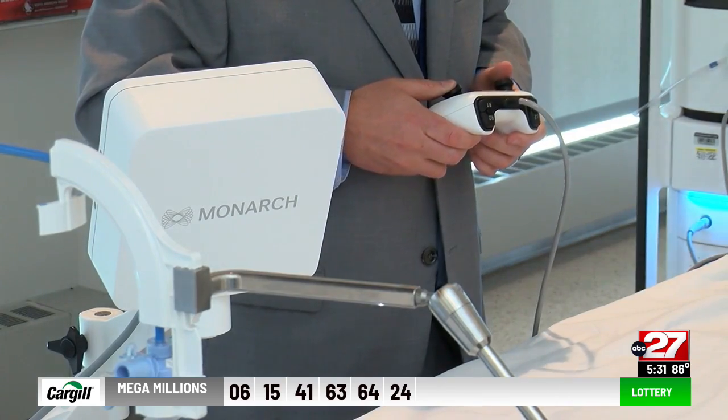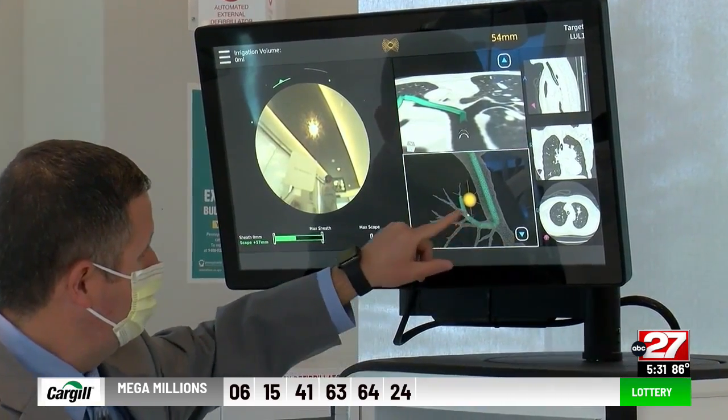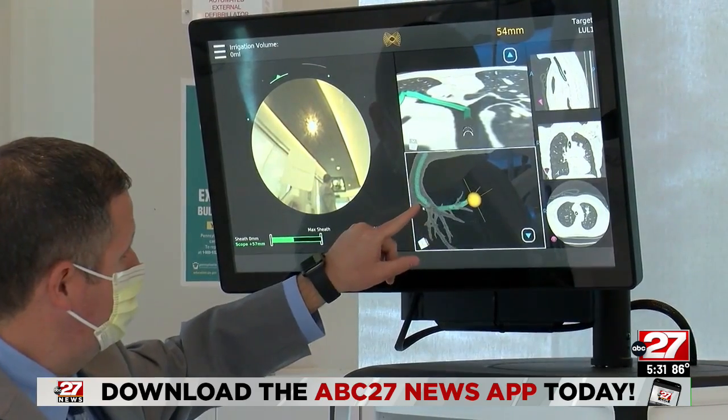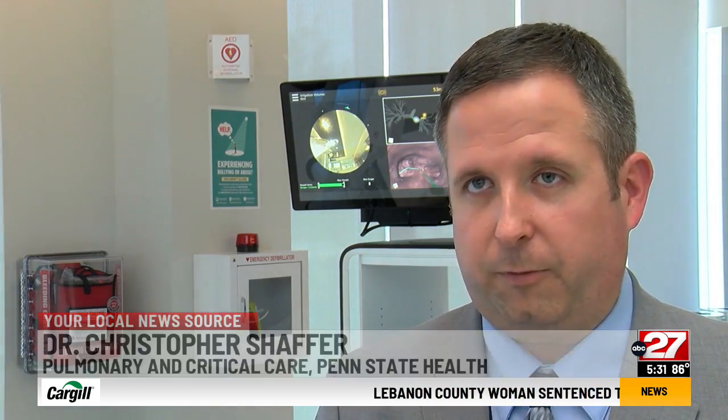It uses GPS and robotic technology to give doctors precise movements and can see further into the lungs. With this, we can actually see the lung tissue that we're targeting, and with some of the programming they have, they're able to give us views that will tell us where our tools are going to go when we try to get the samples. We never had that before with previous technology.